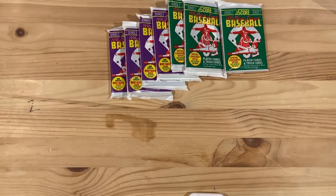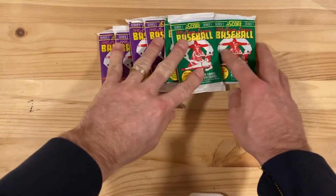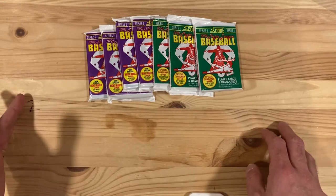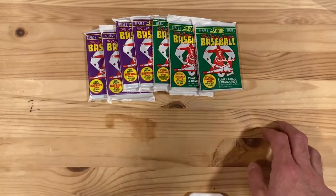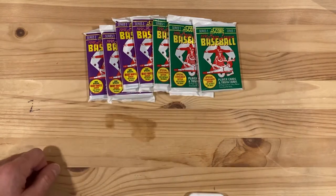Hey there baseball fans, it's Ben today and I've got packs from one of my favorite sets of all time — 1991 Score. It's the largest set ever released, I think 893 cards total. I've got three packs from Series 1 and four packs from Series 2.